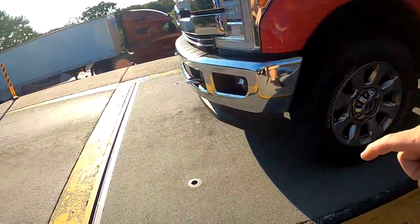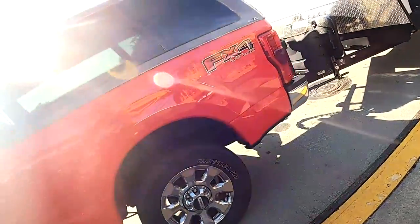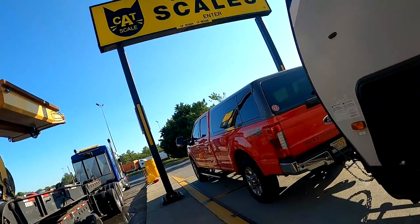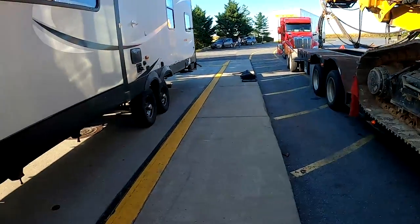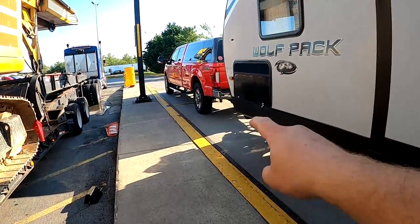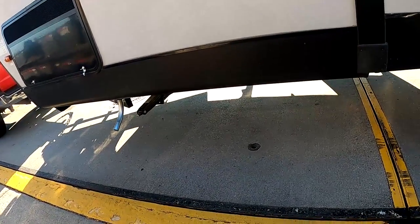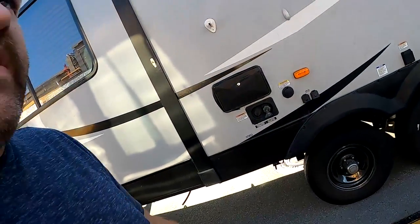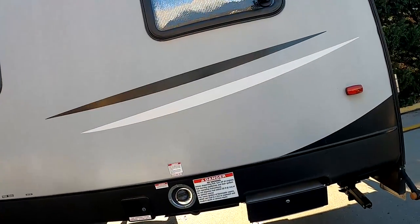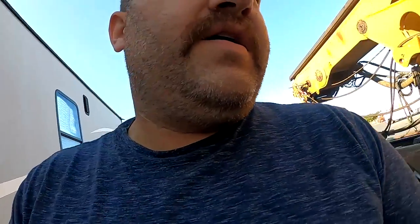There's no one in line for the scale, so I'm not holding anybody up. We have a pad here for the front axle, and then this pad goes all the way from the running board on my truck back to the beginning of the trailer — it'll fit your rear axle whether it's a pickup truck, an SUV, or a semi. Then your trailer pad goes the rest of the way back. If you have a really short camper, you may have to stay all the way back and use the intercom because your camper axle might end up right here. For this camper — which is 37 feet long — we have no problem pulling all the way forward. There's also a fourth pad in the back for exceptionally long trailers.